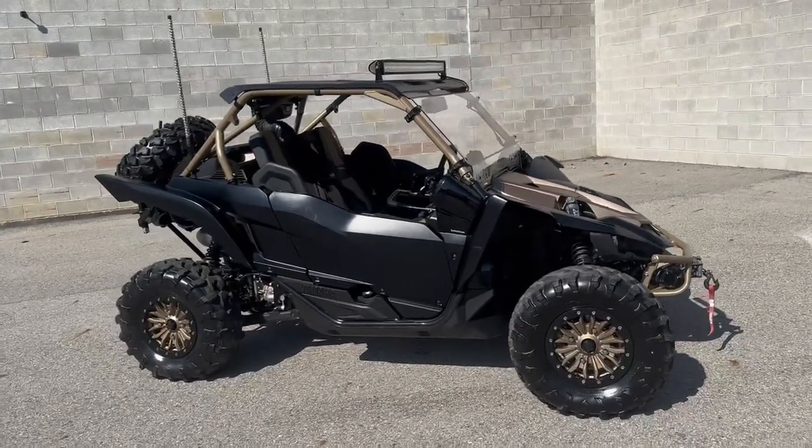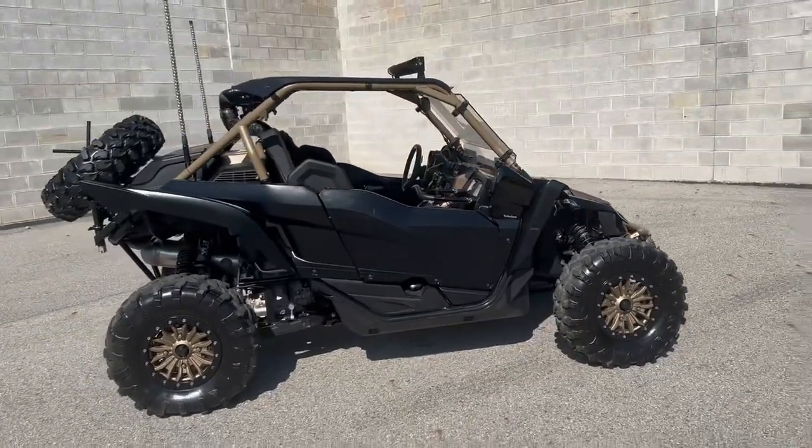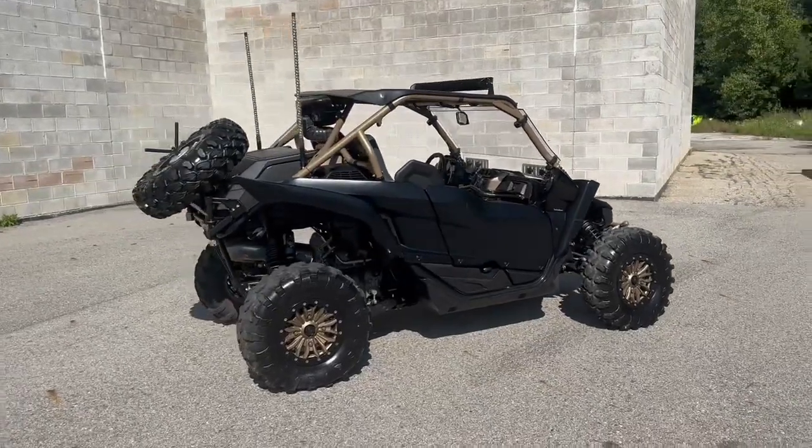Hey guys, ProofofCleverSports.com here doing a video on a super cool one we just got in. It's a 2020 Yamaha YXZ1000SS XTR for sale.